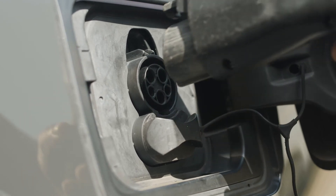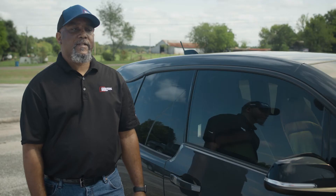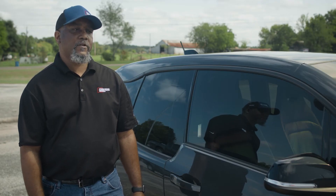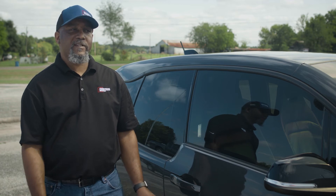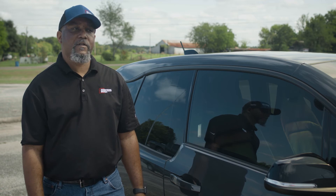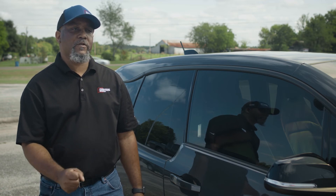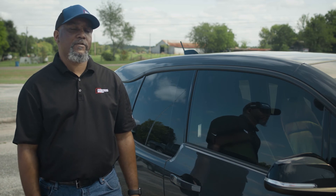My sister lives in the Fort Worth area, and I go there quite often, so it's not a challenge going to different places throughout the state. In the Dallas-Fort Worth metroplex, there are charging stations everywhere — Level 3 charging stations. But in this area, East Texas and the Northern Louisiana area, there's not that many Level 3 charging stations. So I do carry my portable charger, which you can use at any RV park in this area to charge if you'd like to.